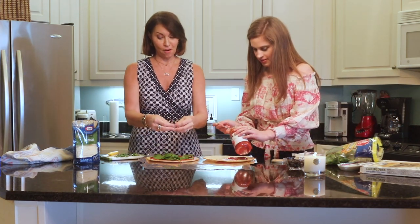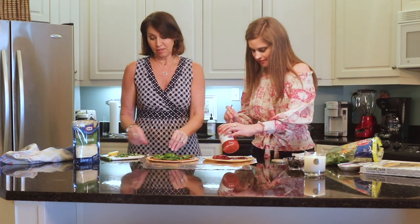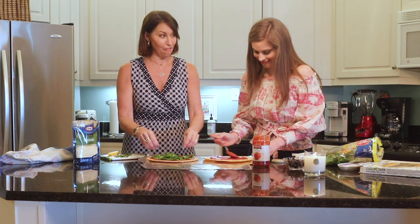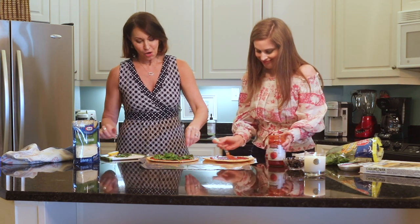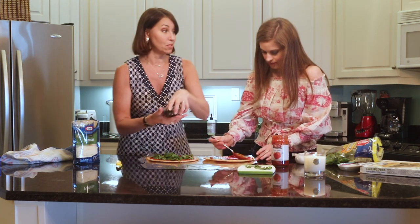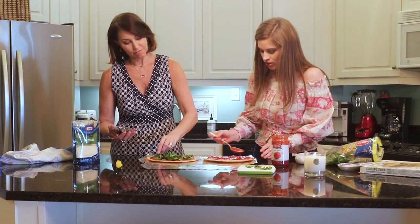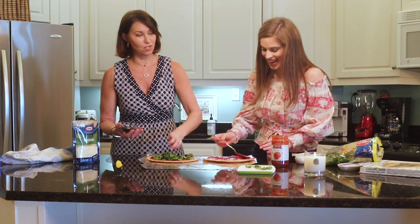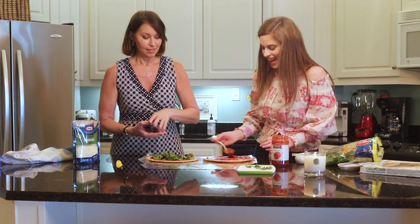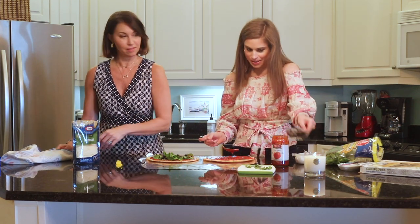I put my spinach leaves on there and now I'm going to put the basil. I absolutely love basil — it's probably my favorite herb. We also love mint, especially in the summer, though we definitely wouldn't put it on pizza. One time we made this incredible calzone that I've never forgotten in my whole life and it had lemon zest in it.